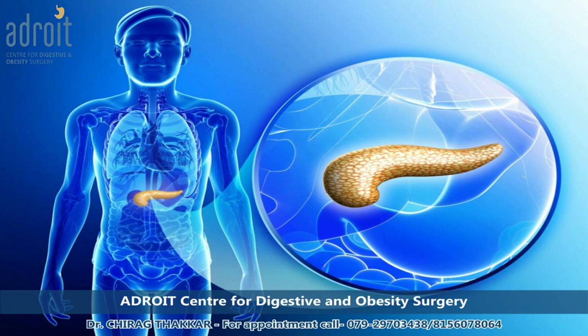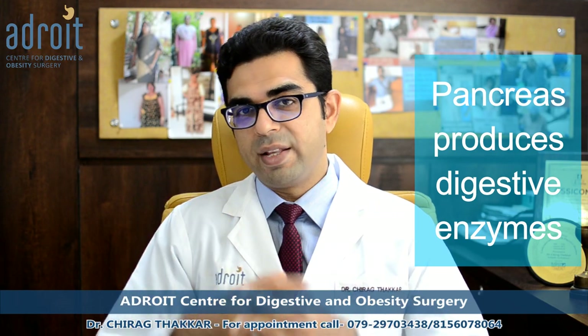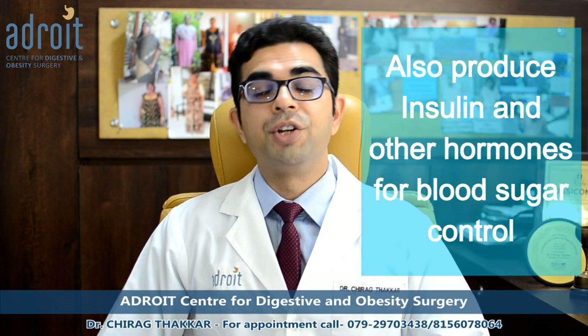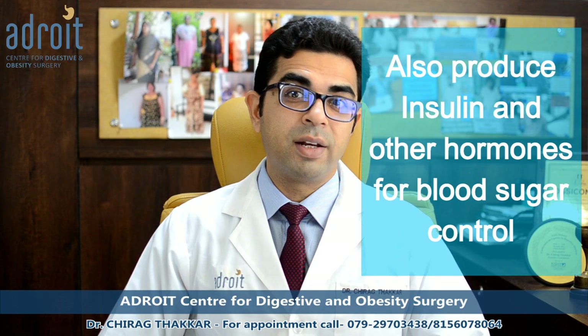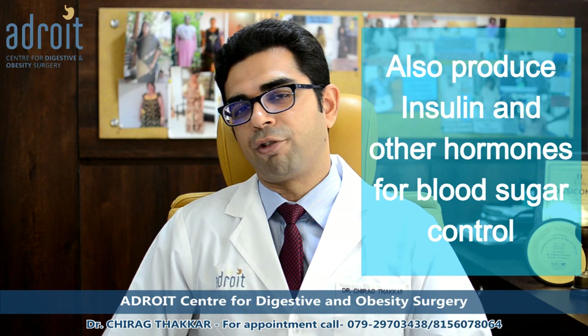As the name suggests, chronic pancreatitis is a long-term inflammation of the pancreas. The pancreas is a digestive organ located in the upper part of your tummy, below the liver and just behind the stomach. The pancreas produces digestive enzymes that are needed for the digestion of food. It also produces insulin and other hormones that are needed for good control of blood sugar levels.